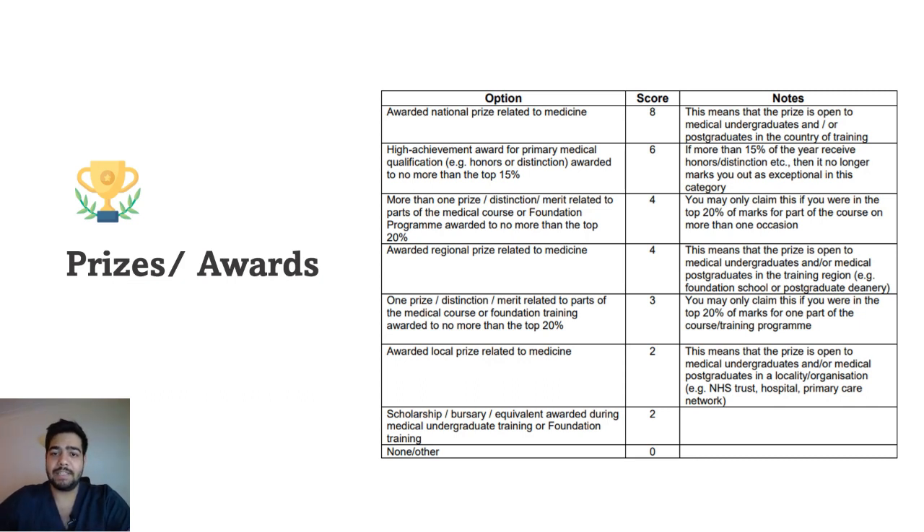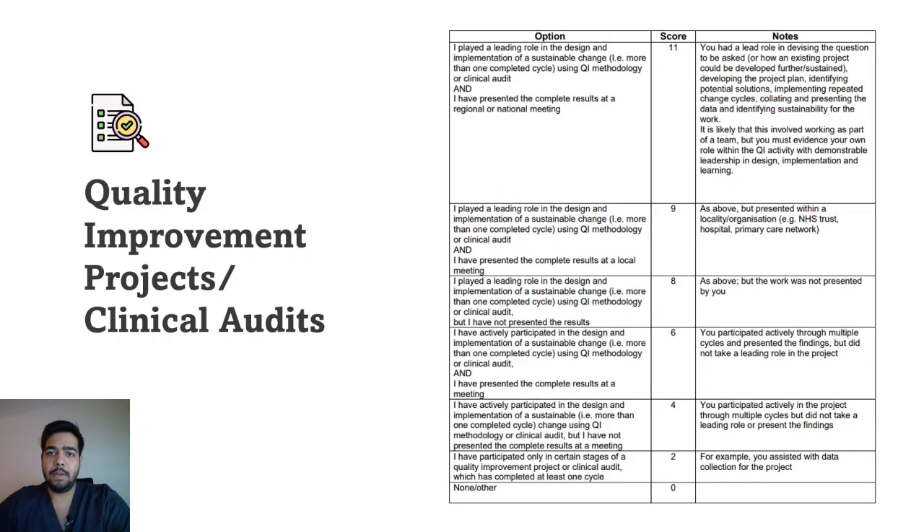The next section is awards or prizes. If you have been awarded a national prize in medicine, you score the highest. If you have a high achievement award for your MBBS degree, awarded to no more than the top 15 students, you get six marks. If you don't have either of those, you can still score based on other levels of prizes or awards received. If you have none, focus on the other areas of the portfolio.